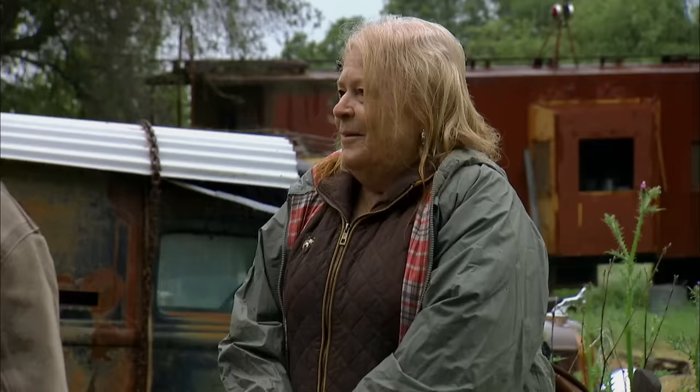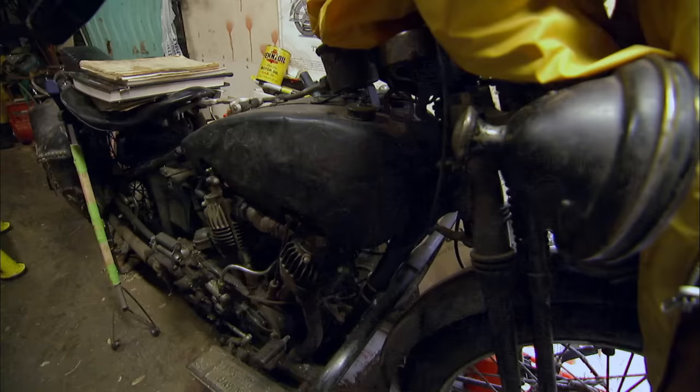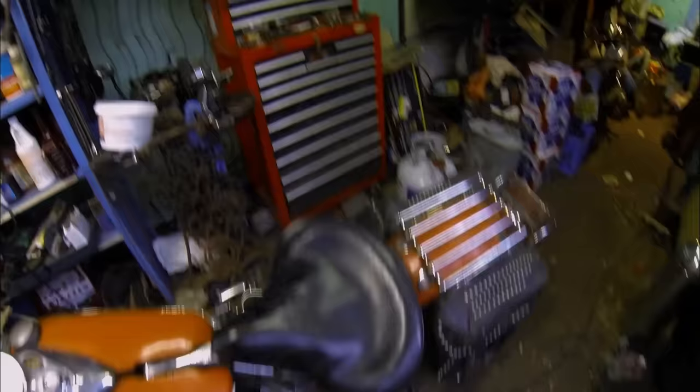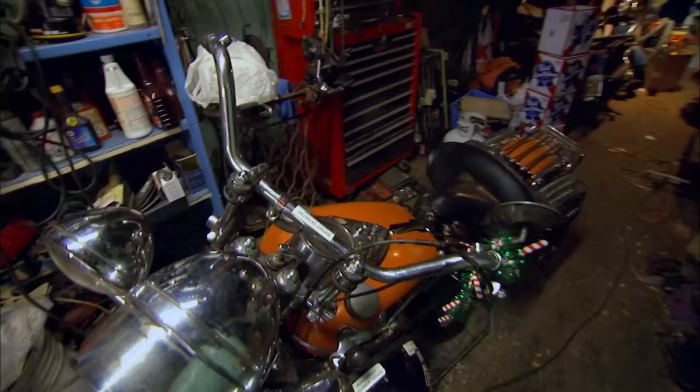Why don't you take him inside and show him around? We would love to come in, yeah, look around. Heck, yeah. This looks like Norbert's shop where he works on his bikes and spends some alone time.